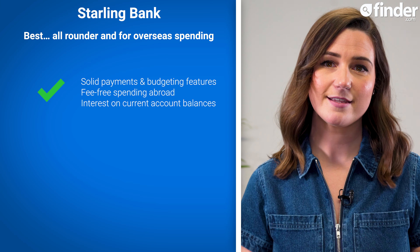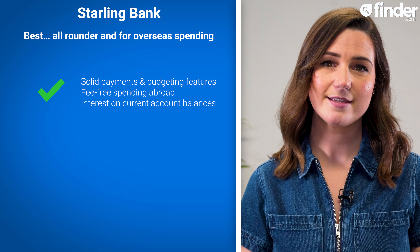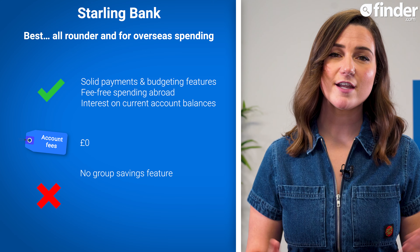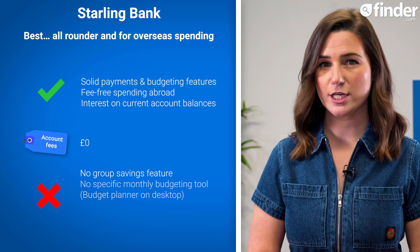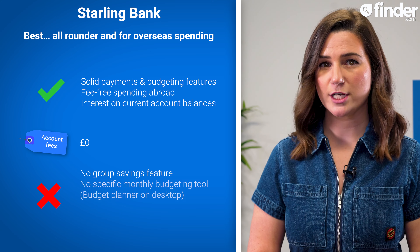Unlike a lot of its competitors, Starling also offers a pretty decent interest rate on your current account balance, so you don't need to move money into a savings account to start earning interest. And the current account has no account fee to use. Downsides include the lack of a group savings feature and specific monthly budgeting tool; however, there is a budget planner available on the website. And it also doesn't offer any rewards.